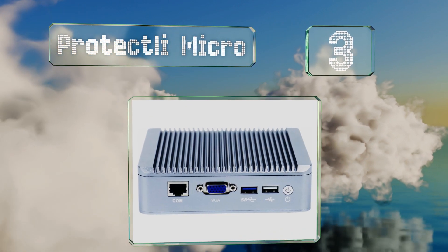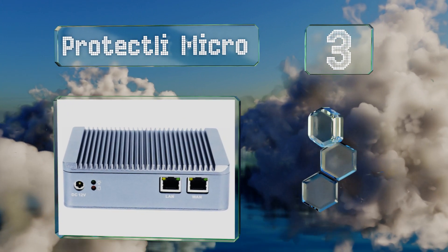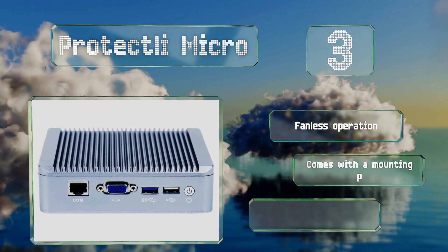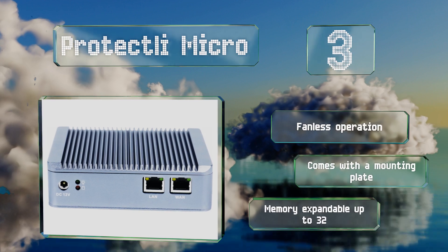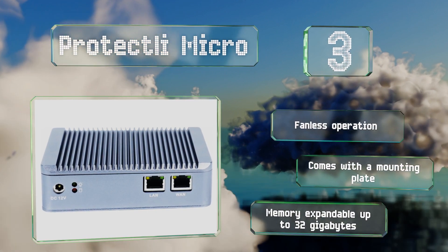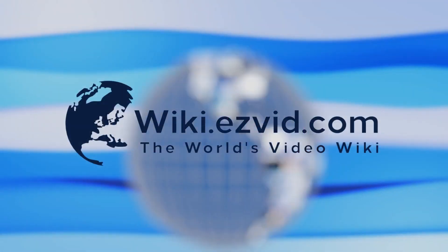Nearing the top of our list at number three, those who know their way around electronics and want a weekend project should pick up the Protectli Micro. It's highly customizable and can be loaded with open source security software that can tighten your digital perimeter better than most proprietary programs. It offers fanless operation and comes with a mounting plate. Its memory is expandable up to 32 gigabytes.